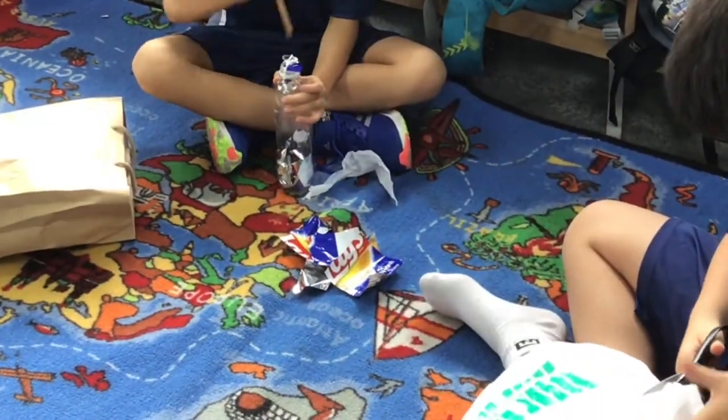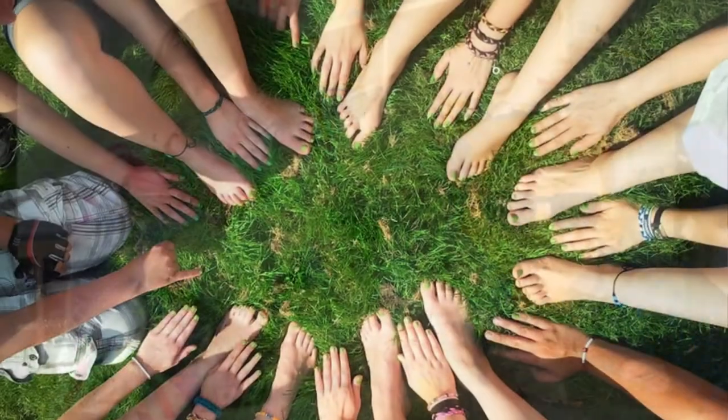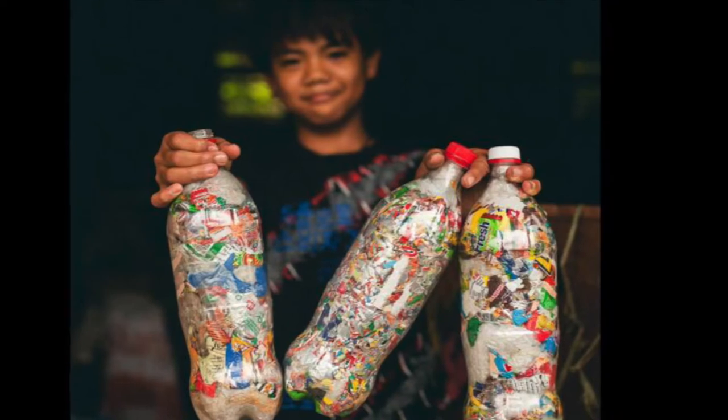Imagine piles of plastic. Sounds of crunching, scrunching and laughter. A classroom full of smiling faces. One community helping another through bricks — EcoBricks.